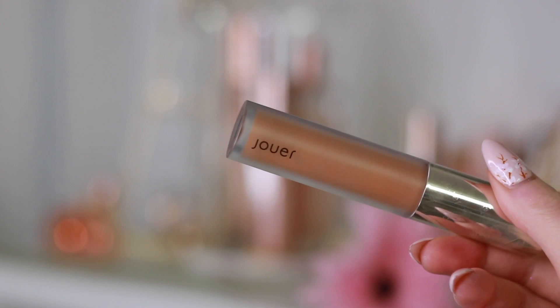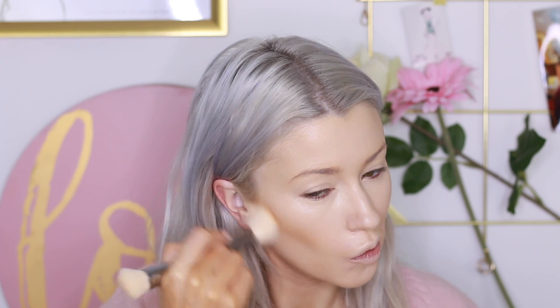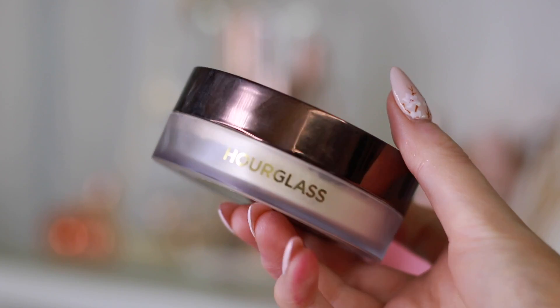This sponge is from Ofra Cosmetics and I'm using it damp. Then to contour my cheekbones, I'm taking my Jouer Concealer in the shade Coffee — you only need a tiny amount because it spreads a lot. I like to use this underneath my cheekbones just to really carve them out. Then I'm taking my Hourglass Translucent Powder underneath my eyes and down along my T-zone, anywhere that looks extra oily.